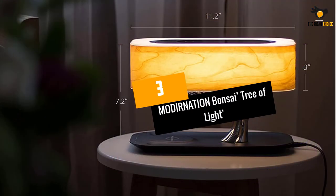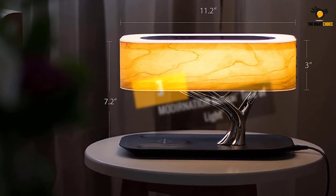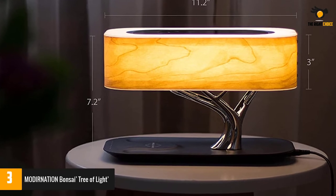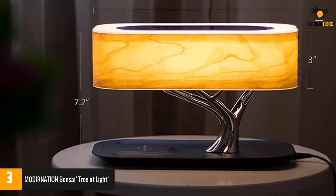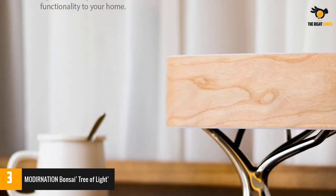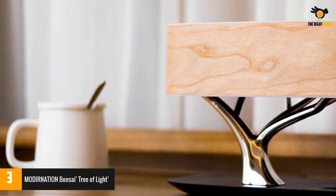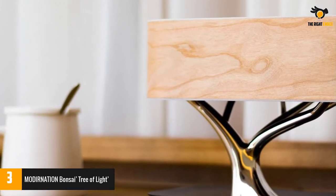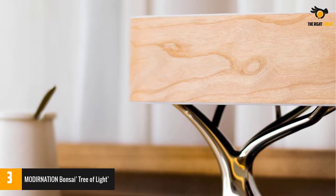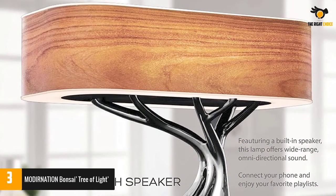At number 3: the Modernation Bonsai Tree of Light. This lamp looks exactly like what its name suggests — a tree-like frame with a glowing lid. In addition to the cozy design, it features omnidirectional speakers that you can access through Bluetooth from your phone. You can control the lamp through the onboard touch panel, turning it on or off, dimming it, or setting sleep mode. There is also a wireless charger on the frame.